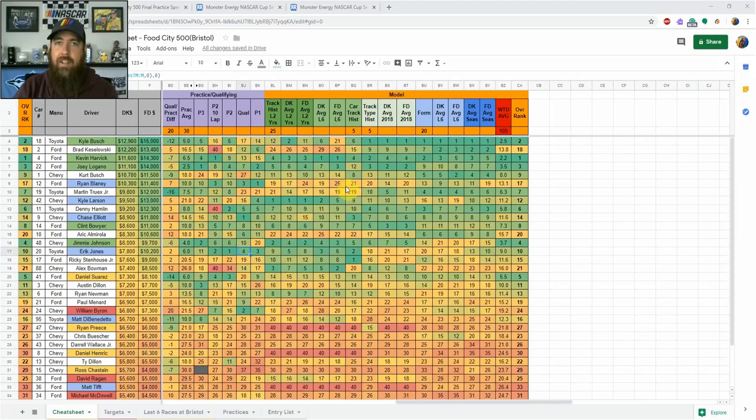Driver comments throughout the weekend suggest the 750hp setup has created a lot more speed — with the extra downforce, cars can carry more speed into the corners, which is why we saw a new track record in qualifying. It's a tough 500-mile race with 500 laps, and with the new stage racing format, that creates aggressiveness near the end of stages as drivers chase points that prove crucial for the playoffs.